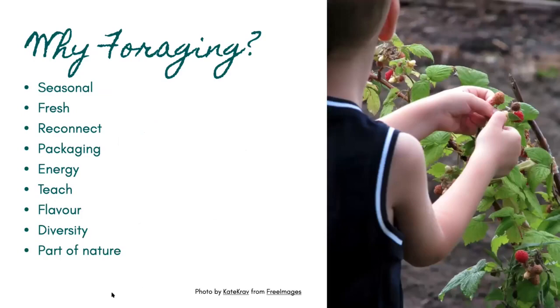So why foraging? If you forage, you'll be eating seasonal foods rather than going to the supermarket and buying foods perhaps grown in summer and eating them in winter. That means you're eating the nutrients available in the plants for the season you're eating them in. You'll also be eating fresh food you've just picked, as opposed to supermarket food which may have travelled for many days or even weeks. The nutrients tend to stay in the plants longer the fresher they are.